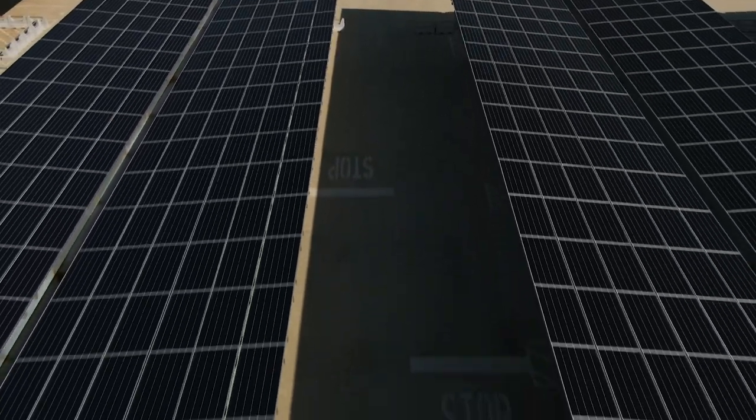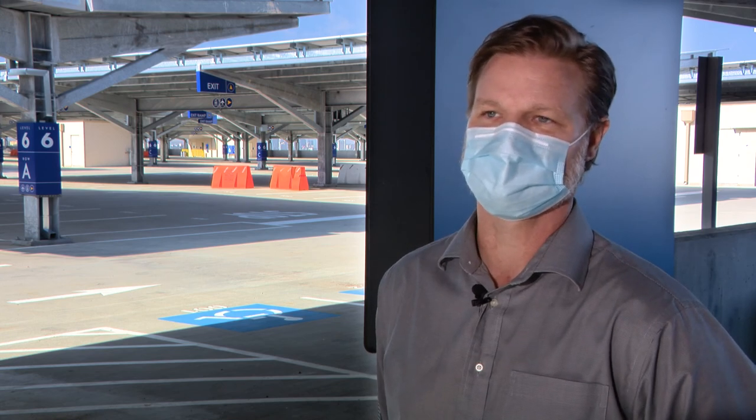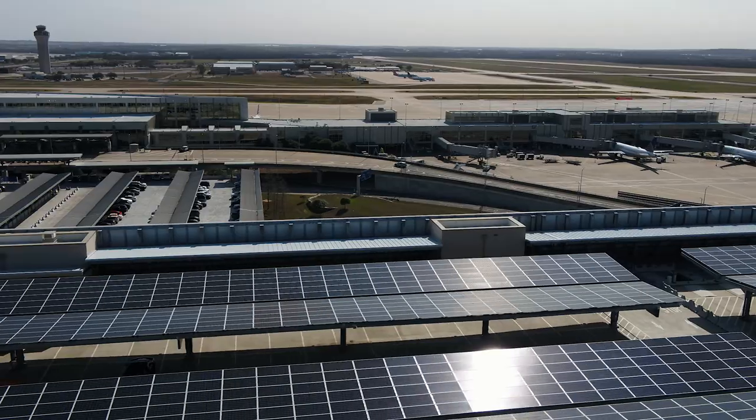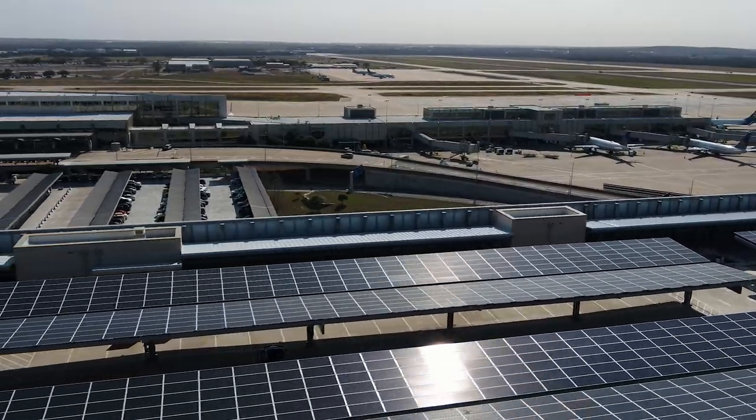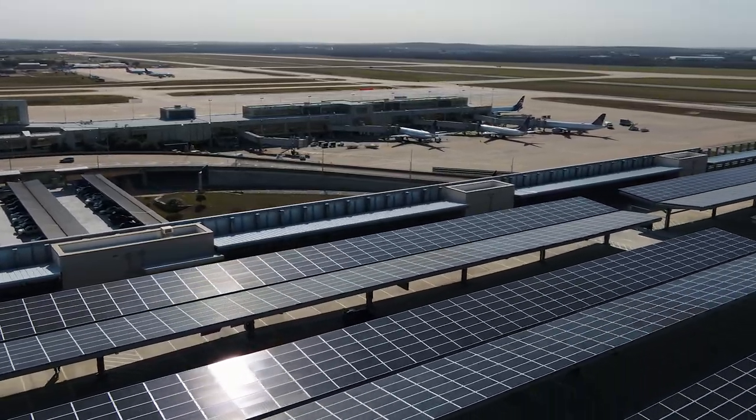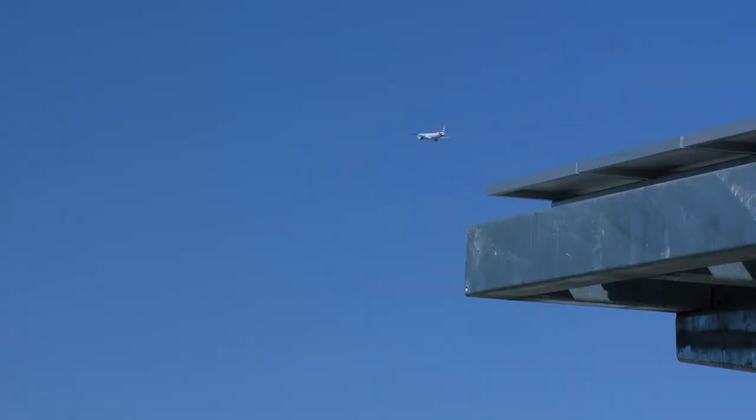The community solar program at Austin Energy helps our customers by breaking down barriers to entry for solar. The airport has been great to work with for Austin Energy. We've had to do some studies to make sure that the glare doesn't impact the airplanes and pilots, and while it's been quite a long process, it was very worth it and we have a great project.